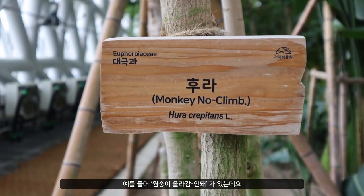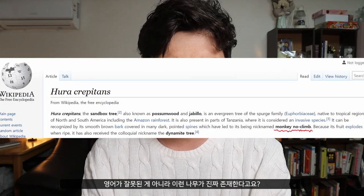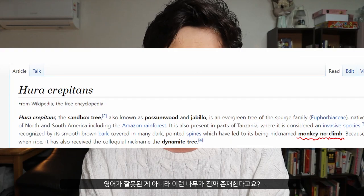Like the Monkey No Climb tree. What the — there is actually a tree named Monkey No Climb. Whoa.